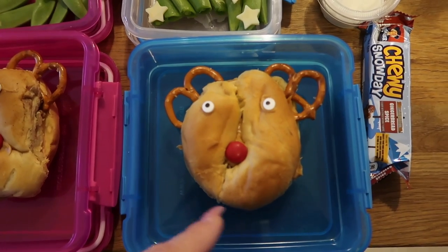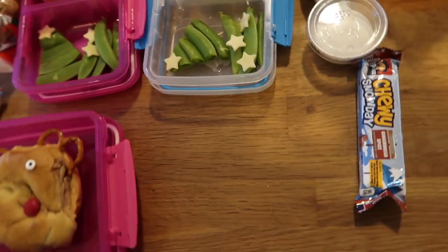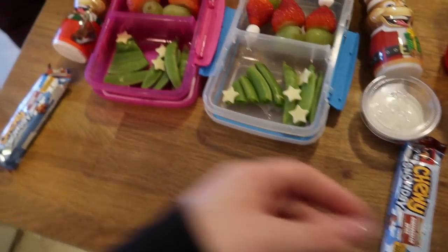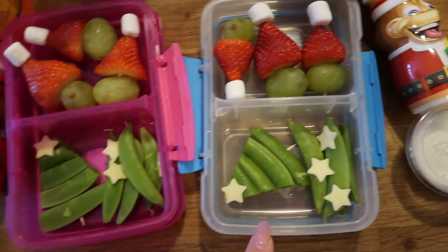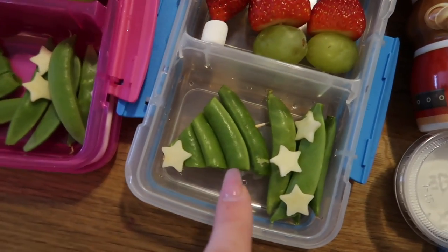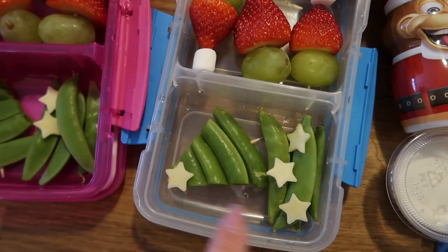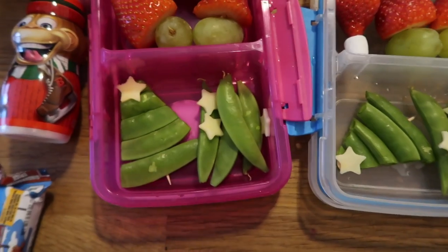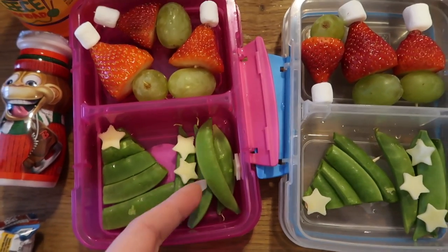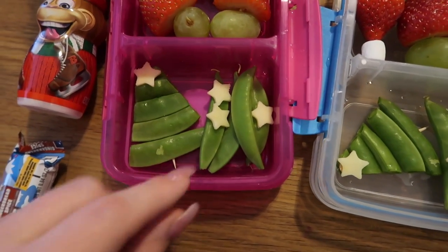I did the same thing for Jaden except his has the pumpkin spice cream cheese. Then for their veggie, they're taking peapods like they normally do, except I lined them up on a toothpick, cut the edges off, and cut out a piece of cheese into stars. I added some extra ones because I want them to actually eat, so there's a few extra stars floating around.